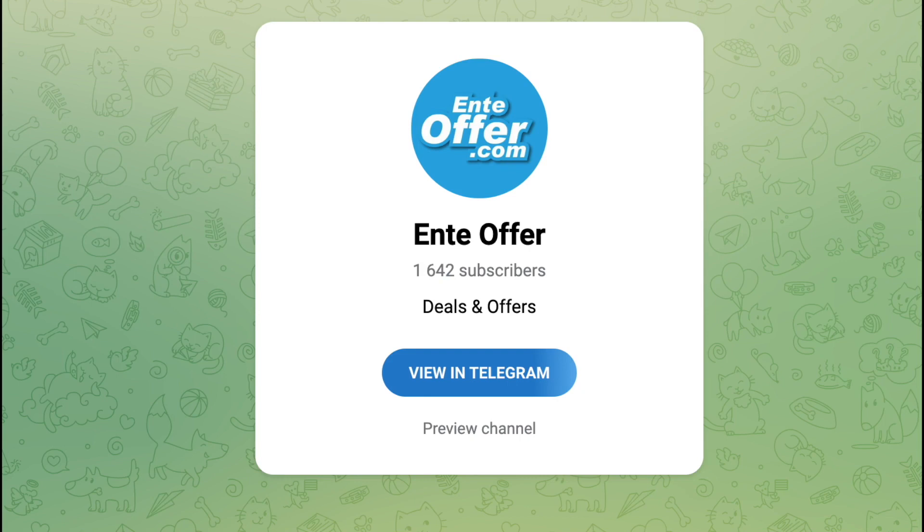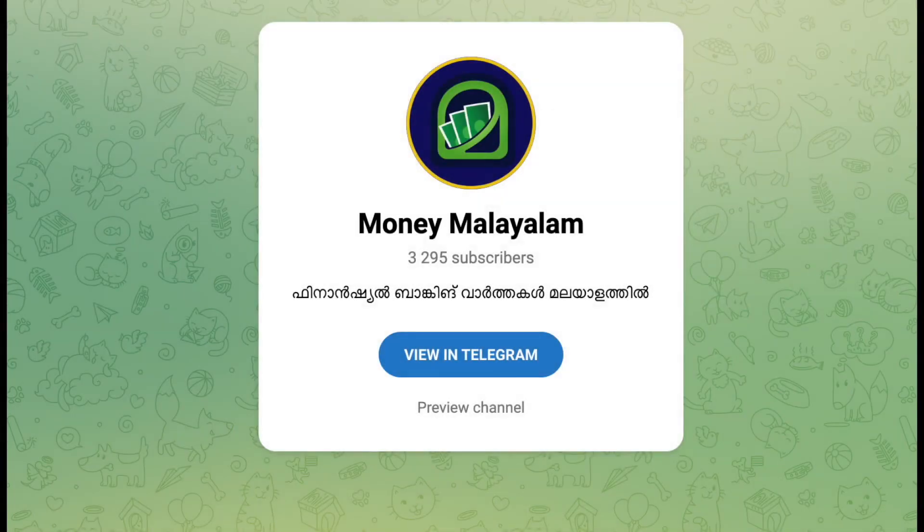Amazon Flipcard platform is available. If you can get offer updates, join the Telegram channel. Financial news updates will be available on that Telegram channel. Join the Maniya Malalam Telegram channel. Link in below.